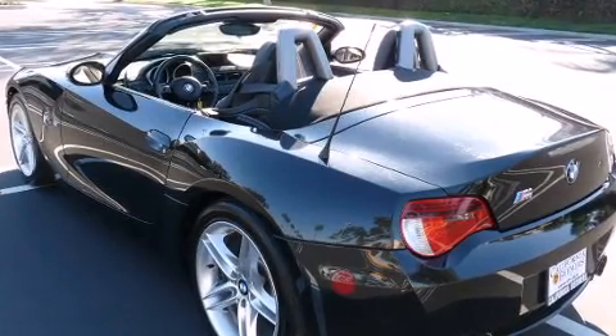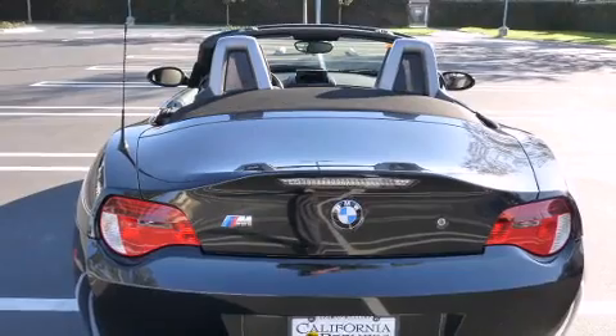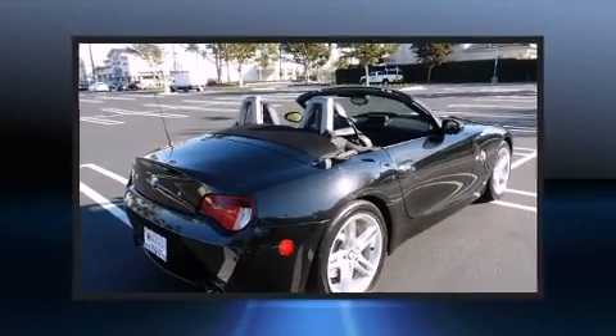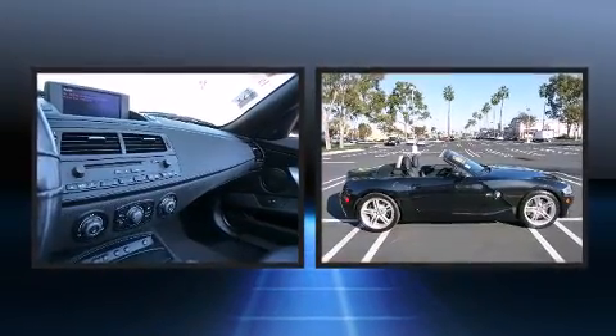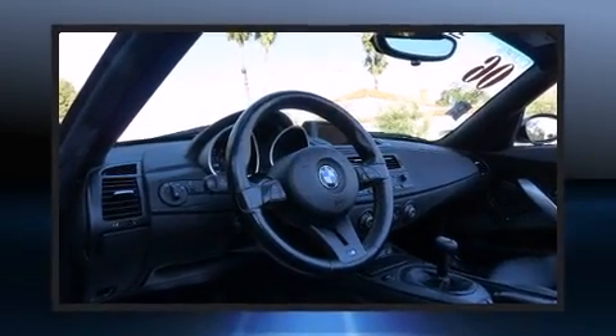With high-intensity discharge headlights illuminating your path, you'll always appreciate maximum visibility. You and your passengers will enjoy the stereo system, which includes a CD player with MP3 capability and 10 speakers providing excellent sound throughout the cabin.